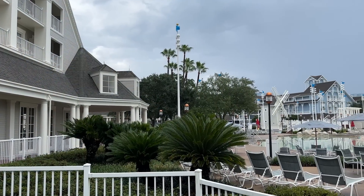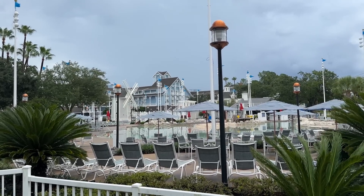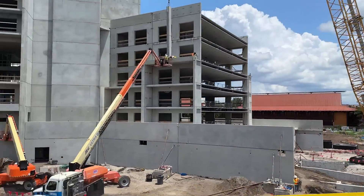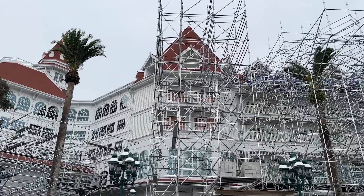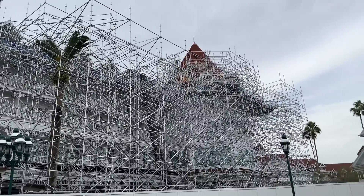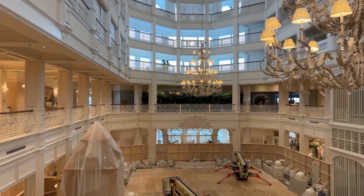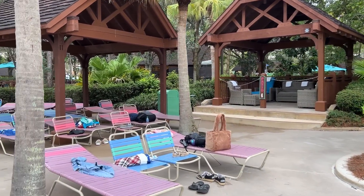Also on the closure front: hotel construction. Lots of Disney resorts have seen constant streams of construction — rooms being renovated, lobbies updated, restaurants reimagined, and at Polynesian Village Resort there's a whole DVC building being constructed next door. While construction means fun new updates are coming, it can mean your current visit will be interrupted by closures or construction noise. So check the hotel's main webpage for any construction notices and closure warnings in advance.